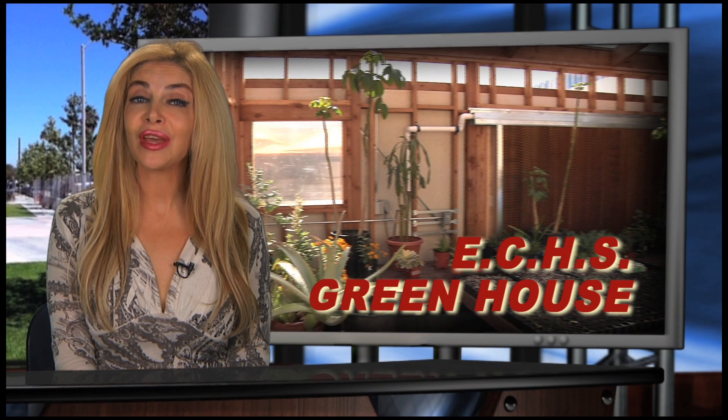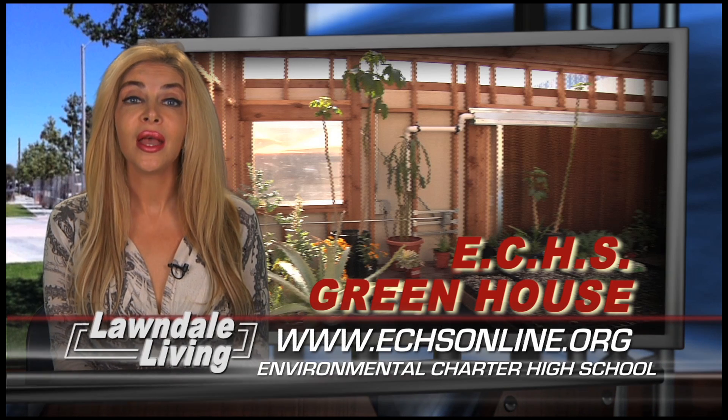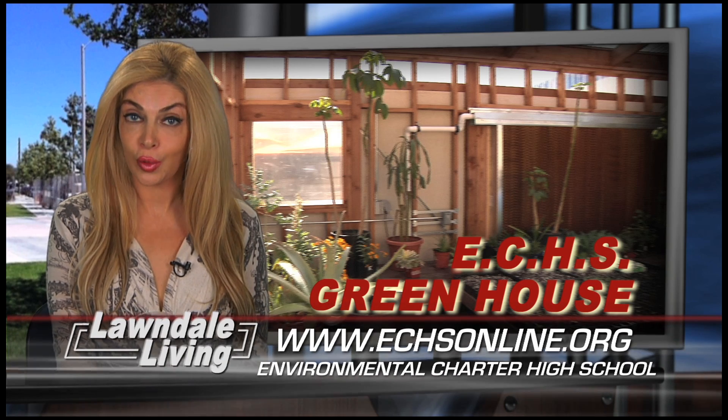If you'd like to find out more about Environmental Charter High School and the new solar-powered greenhouse, you can visit the school online at www.echsonline.org.